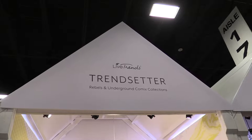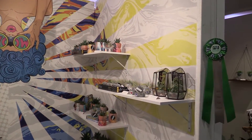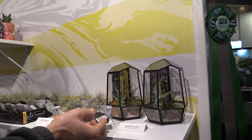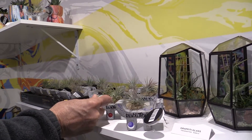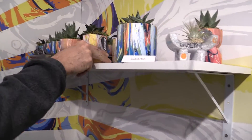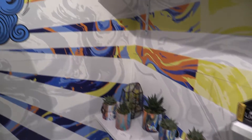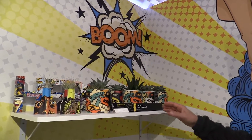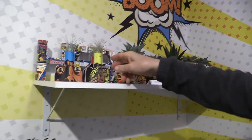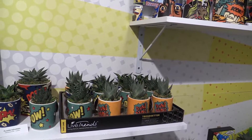Live Trends Design Group earned a Cool Product Award for one of their new collections called Trendsetter. Within that, there are a couple of different lines that are very cool: Rebels and Underground Comics. Rebels features a very urban, earthy graffiti look - little park benches in concrete, very nicely made, some graffiti-style glass terrariums, and pots that are hand-painted using a dip technique, meaning every single one is going to be different. On the other side, they've picked up on a cool, trendy comic book theme, with fun pots in different sizes and shapes - Door! Ouch! Boom! - and some really unusual leather-style planters. That's the Trendsetter Comics series from Live Trends.